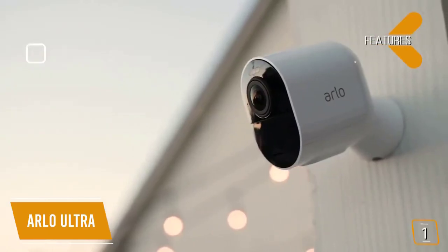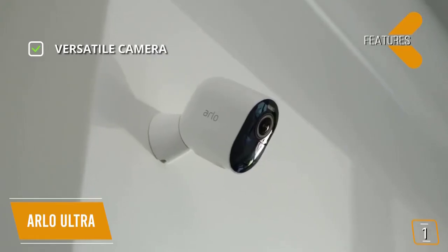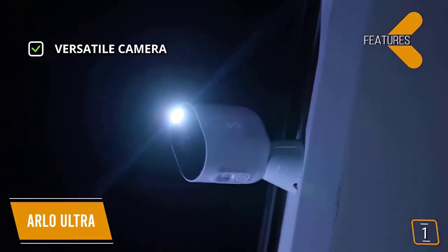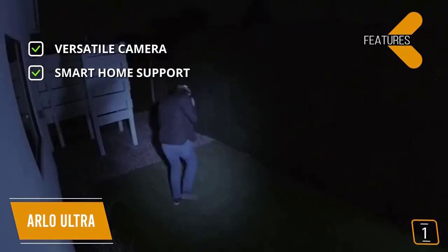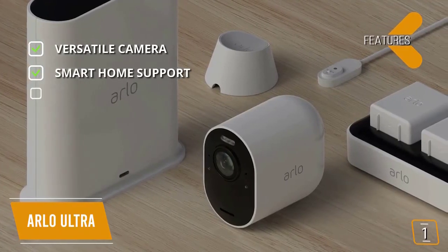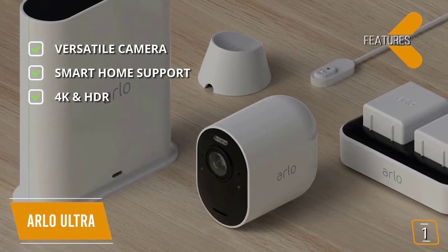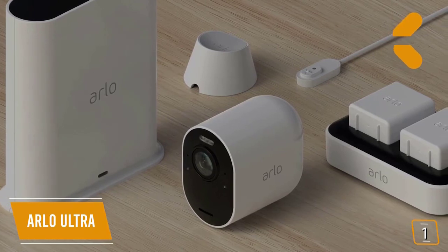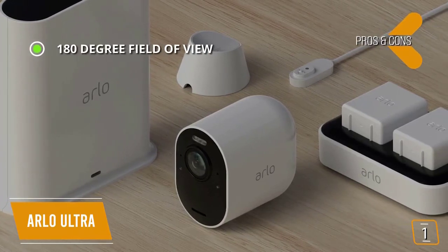Key features: versatile camera — the Arlo Ultra has color night vision, AI-based motion tracking, auto-zooming, and intelligent motion detection. Smart home support — works with Amazon Alexa, Apple Watch, and Google Assistant. 4K and HDR — zoom in to see sharp details in amazing 4K with HDR. The pros include a 180-degree field of view to capture more of your surroundings wall-to-wall.